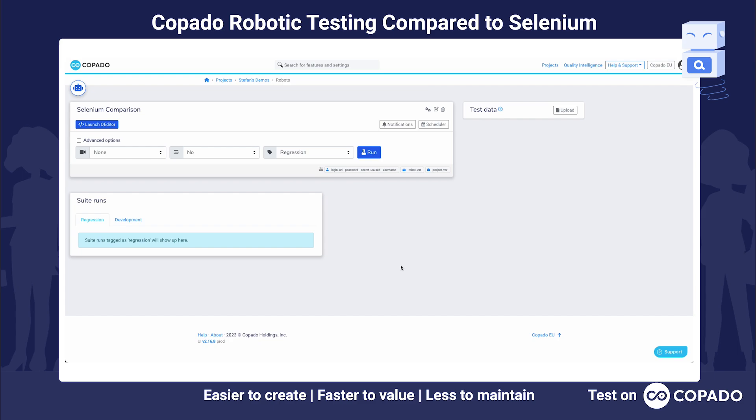We are in Kobado Robotic Testing. I have already created a test suite for us. Just a reminder, Kobado Robotic Testing is fully cloud native, so you don't need any setup or ramp-up time to get to where I am here. This is the test suite dashboard and you can see options for executing tests, scheduling them, adding test data, and a lot more.